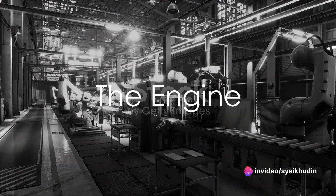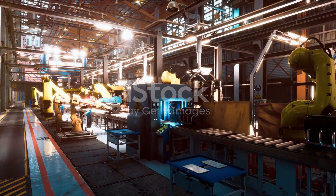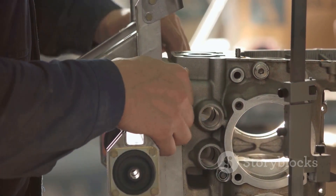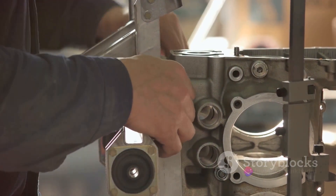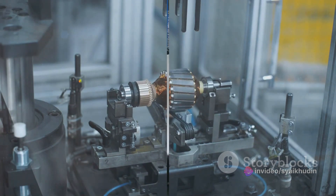Parallel to this, there's another production line in action, focused on the truck's heart: its engine. These powerhouses are assembled piece by piece, with each piston, cylinder and valve meticulously put in place. The completed engines then undergo rigorous testing to ensure they're ready to take on the open roads.